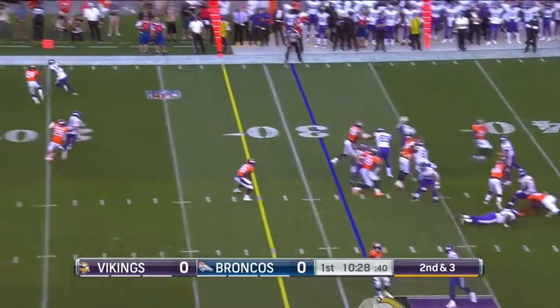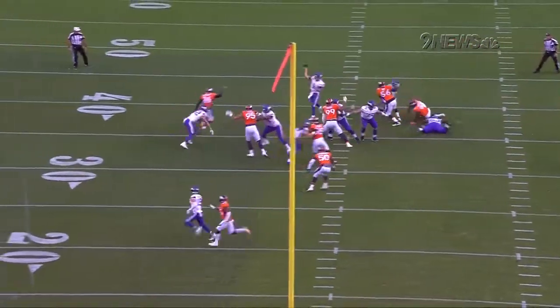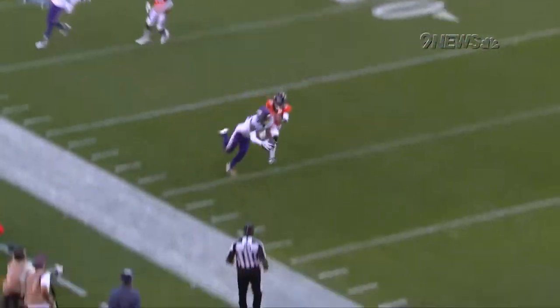Here's Cousins to throw, sideline, looking for Diggs! Outstretched arms and what a catch — double move on the outside. Good protection for Kirk Cousins, and there's where you see the accuracy from Kirk Cousins in the pocket. Knows exactly where he wants to go with the football.